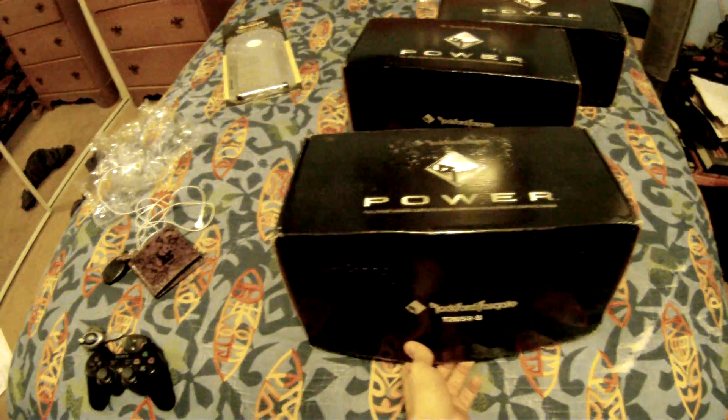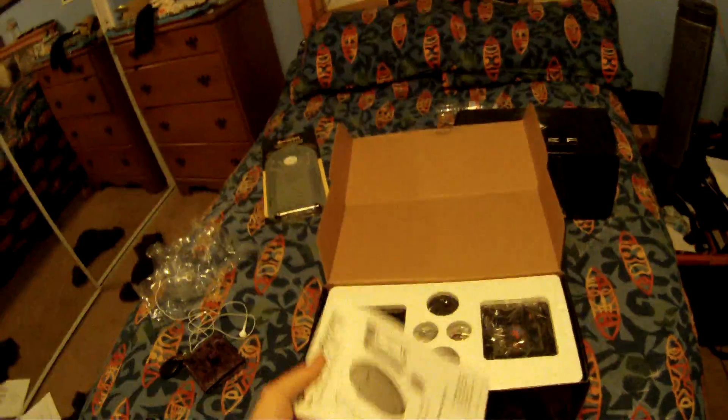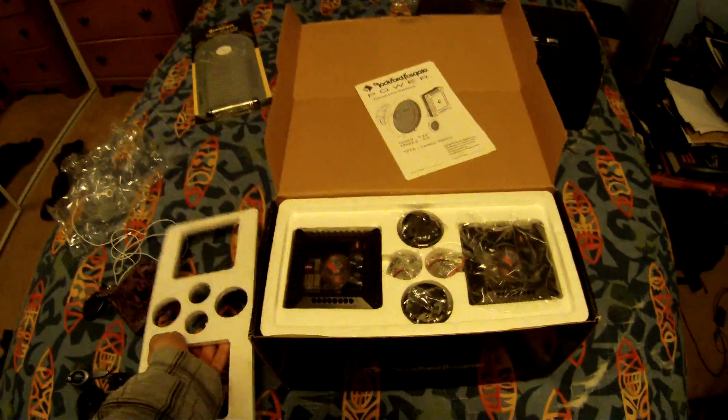Gonna be going in the truck pretty soon. I have a new set of door panels I've got also — I don't have them with me currently. I'm gonna be making some custom panels to make all this stuff fit and it's gonna look pretty sick.